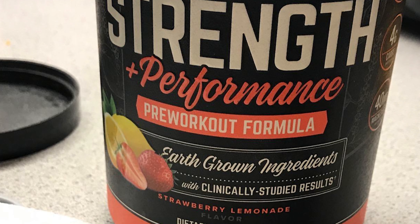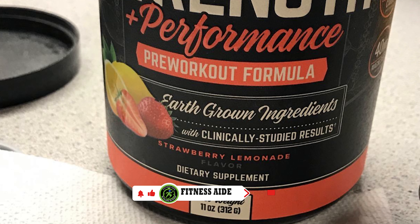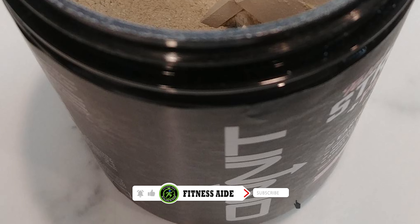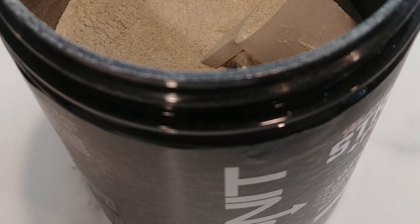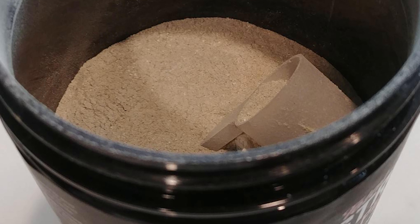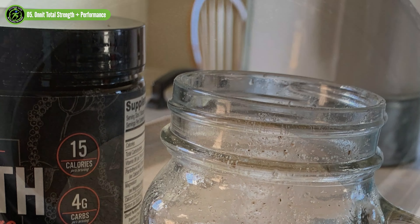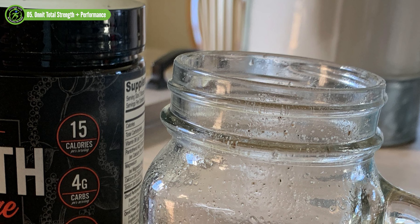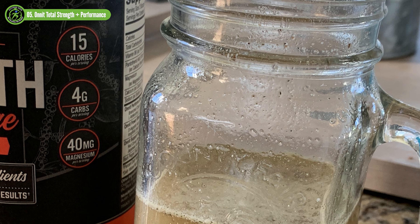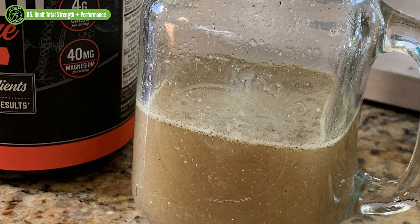The support blend headliner is resveratrol, which may also help you push through difficult sets and potentially act as an antioxidant. The Power Blend features D-aspartic acid, longjack extract, and stinging nettle, all of which may potentially increase testosterone levels to aid in muscle growth. The one downside is that this product only comes in two flavors, strawberry lemonade and pink grapefruit, so if you don't like either of those flavors, you may be out of luck. The price is quite reasonable at about $59.99 for a 30-serving container, $2 per serving. Onnit has their products third-party tested for purity and potency, so you can rest assured that what's on the label is what you are actually ingesting.